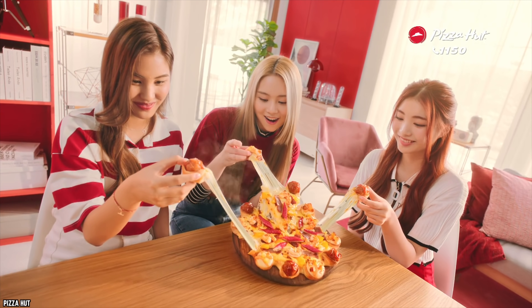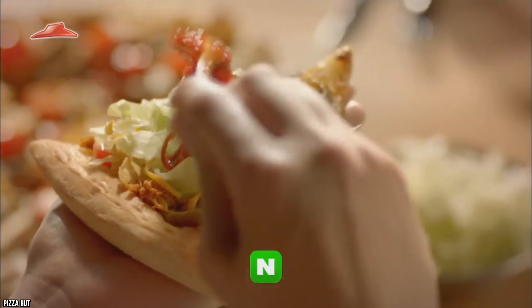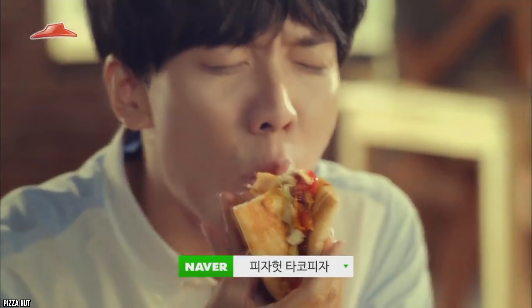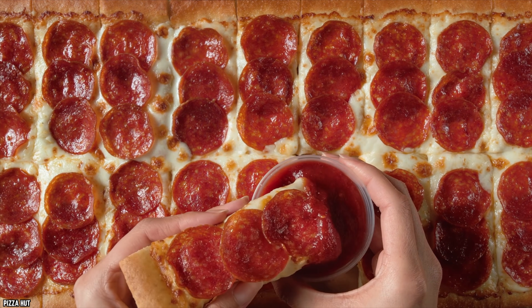All good things must come to an end, and even the tastiest of foods don't stay on the menu forever. Here are 10 discontinued Pizza Hut items we desperately miss. So, let's dig in.